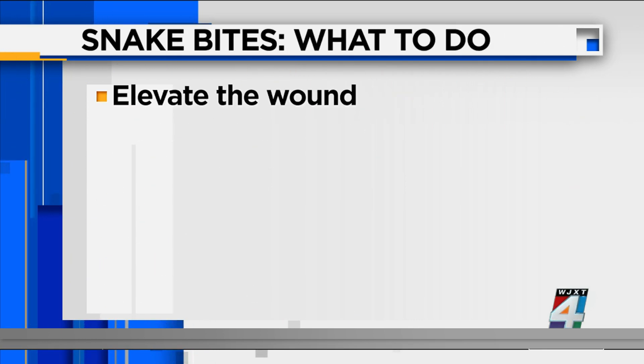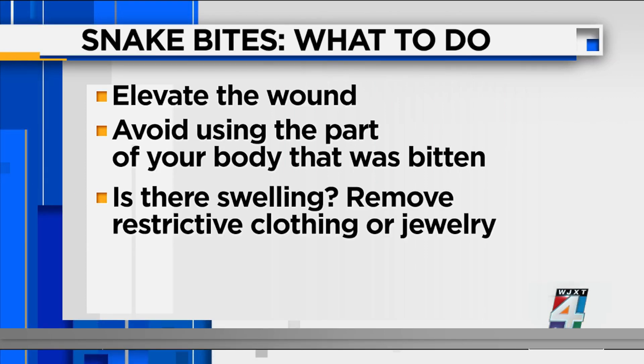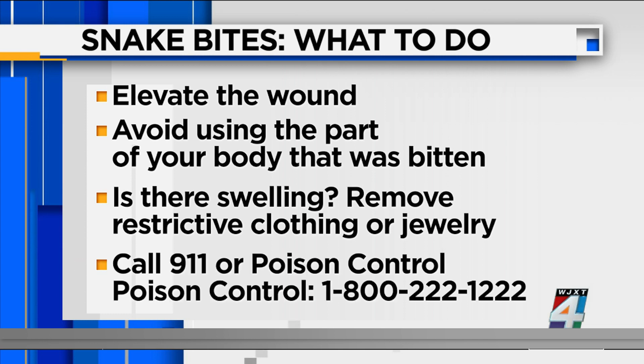Here's what you should do though. If you are bitten, you want to make sure you elevate the area that was bitten. Avoid using the part of your body that was bitten if you can. If there is swelling, you also want to make sure that you remove any jewelry you're wearing — for example, if you're bitten on the finger, remove your rings and maybe your watch as well. Be sure to call 9-1-1 or poison control immediately. The number for poison control is 800-222-1222.